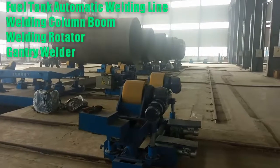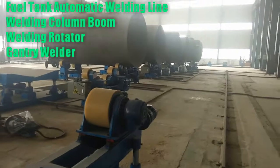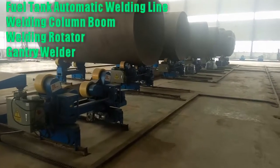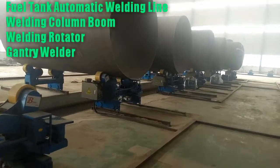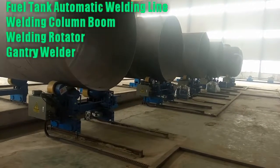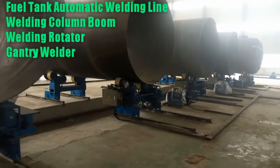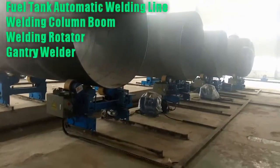The rotation signal of the tank is collected by a rotary encoder and processed by the numerical control system to control the automatic rotation speed of the positioner and the traveling speed of the welding trolley, ensuring a constant welding speed when the rotation angle and speed of the work piece change. The machine is controlled through a touch screen, so operations are simple and the formation of the welding seam is fine, with reliable quality and high production.